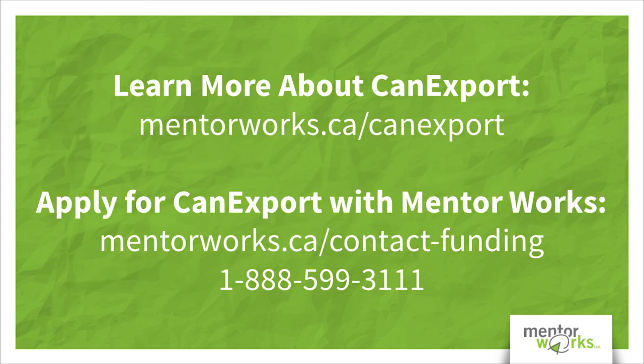To learn more about the CanExport program, visit us online at mentorworks.ca/canexport or by calling us on our toll-free line at 1-888-599-3111.